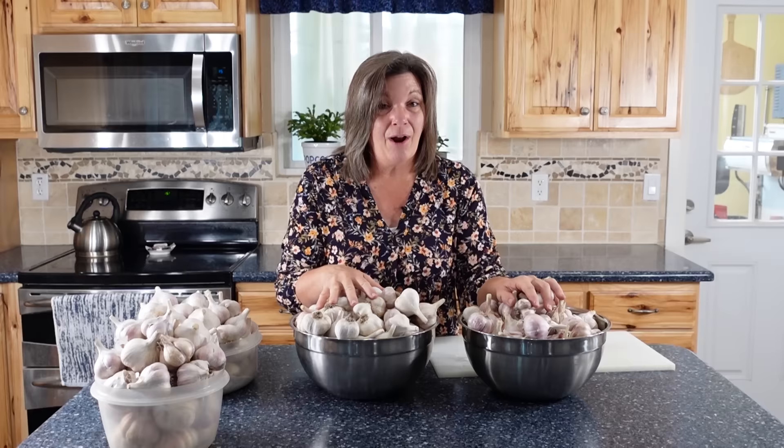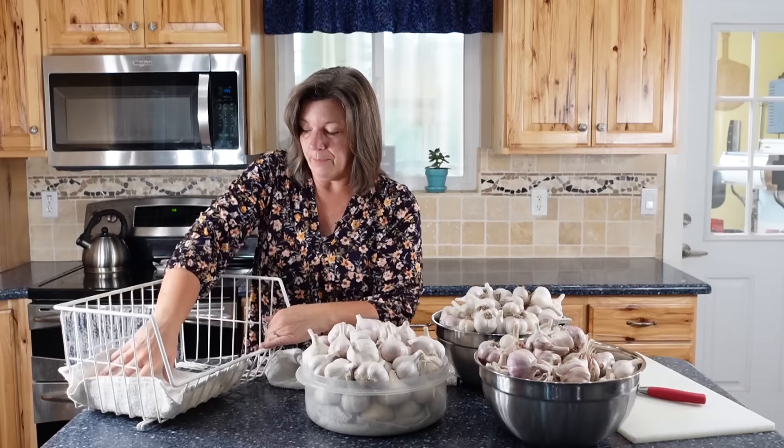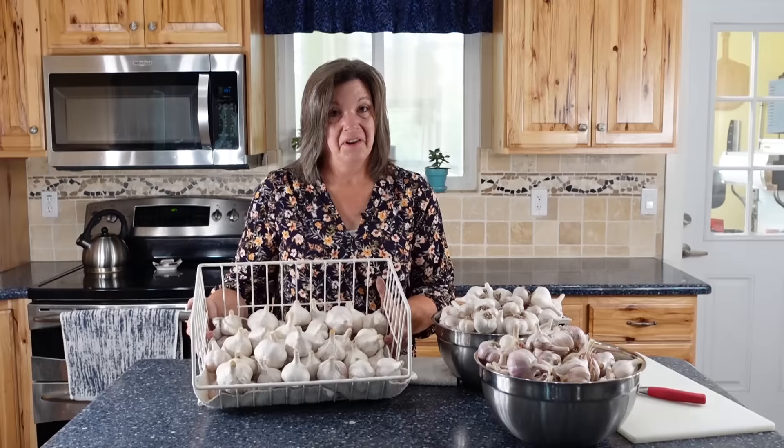Today we're going to go through these and show you a few different ways to preserve them in addition to just putting them in the storage room. For my storage room, I want to make sure there's lots of ventilation. This is just a little wire rack that I use for all kinds of things — onions, potatoes, whatever. With the garlic, I'm putting a few clean towels on the bottom, and then just putting them in here. Check it out — plenty of fresh garlic to last all winter long.